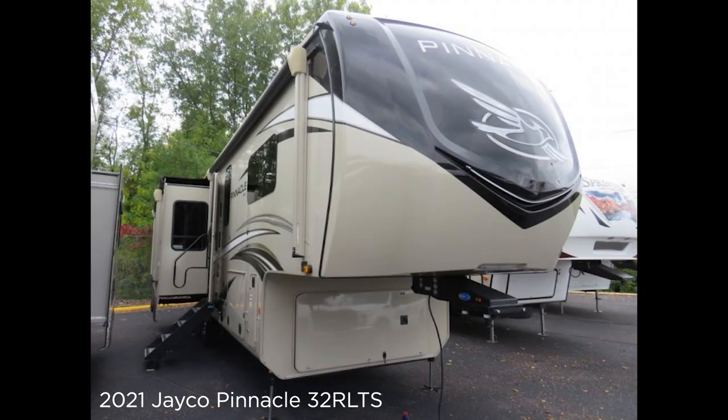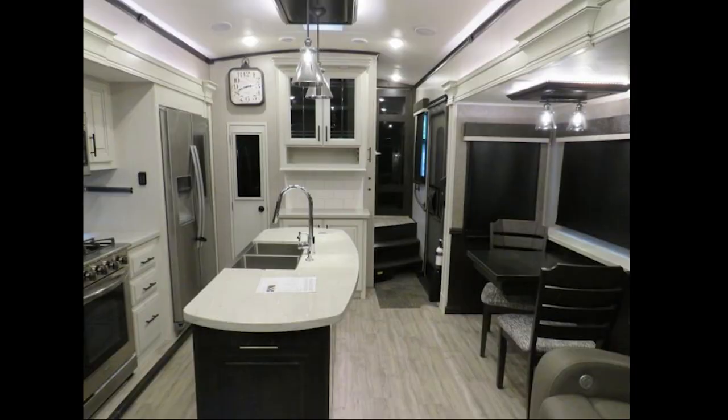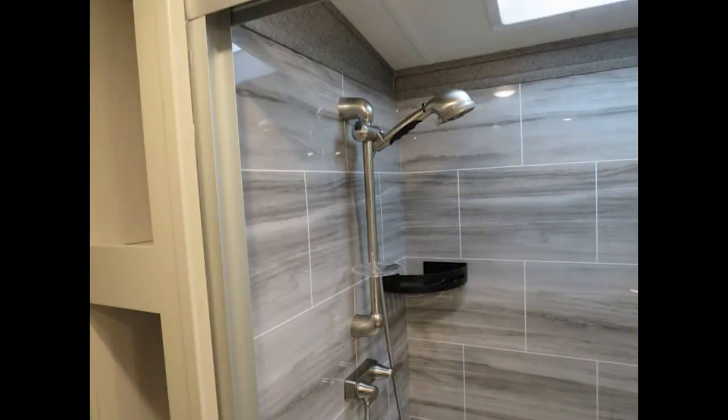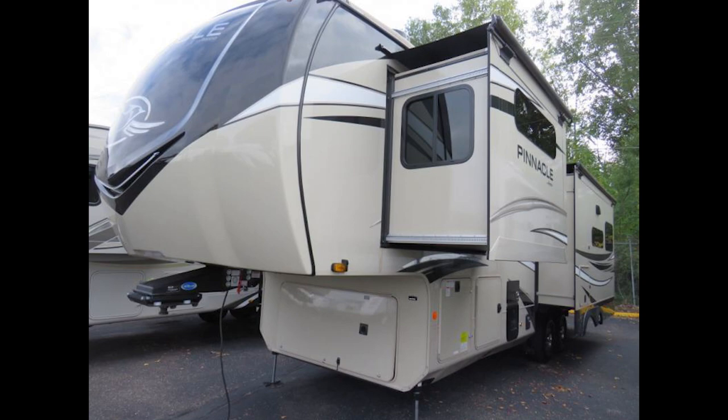Lastly, the 2021 Jayco Pinnacle 32R LTS. This is the most luxurious line of fifth wheel we've got and it's a way to get into it affordably. It's under $70,000 and this thing is loaded with all the features you're familiar with on a Jayco Pinnacle, including the 102-inch wide body.